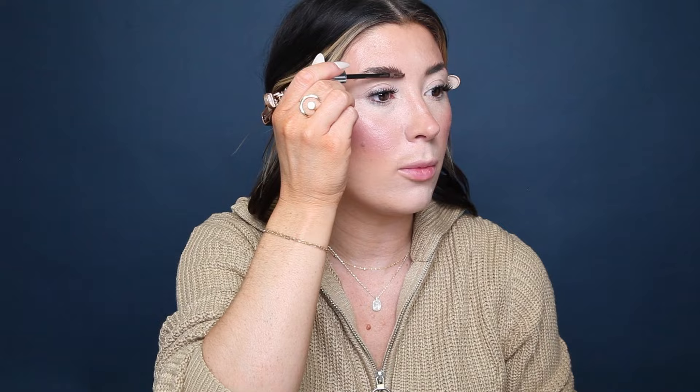Before we get started on the eyes, I'm quickly going to set my brows with the Tint and Tame brow gel in shade medium. I love this brow gel — it really helps things stay in place and gives a more natural, fluffy brow look. Now let's prime the eyes to make sure these looks stay all day. I don't even... you guys, I don't even know where that just fell. I'm using the eyeshadow base primer in shade Persuade.